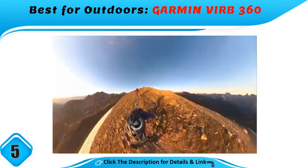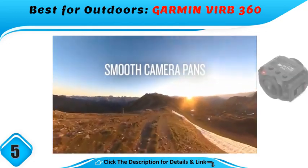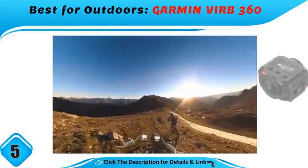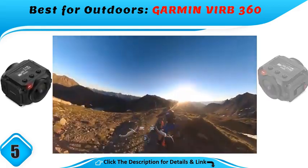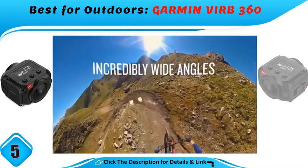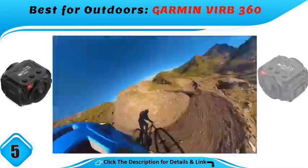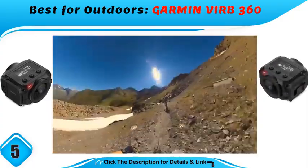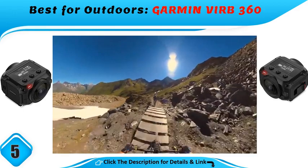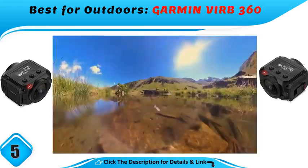Best for outdoors: the VRB 360. It does a great job at stitching sharp and vivid 4K video, it's waterproof to 30 feet, and it can be controlled using voice commands. Plus, data from built-in sensors — GPS, barometer, compass, etc. — can be overlaid into your videos, so you'll know just how fast you were going when you wiped out. However, it's bulky and very expensive.